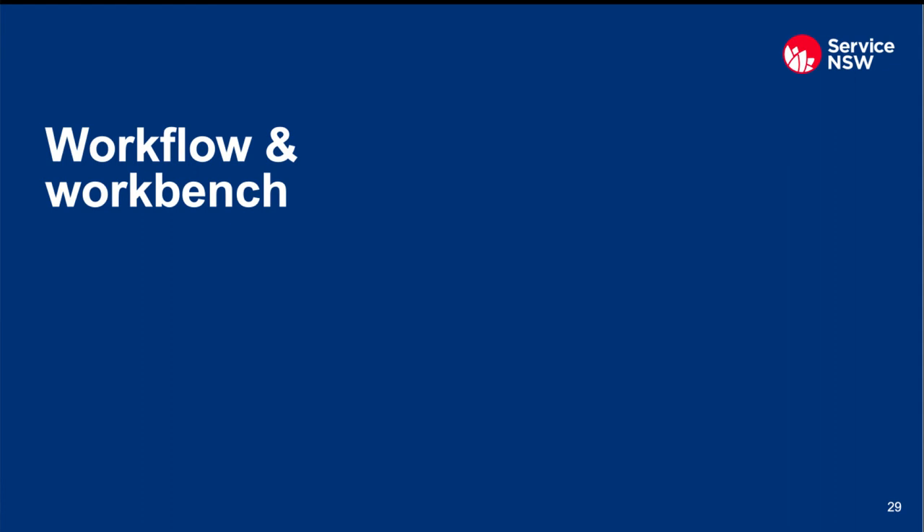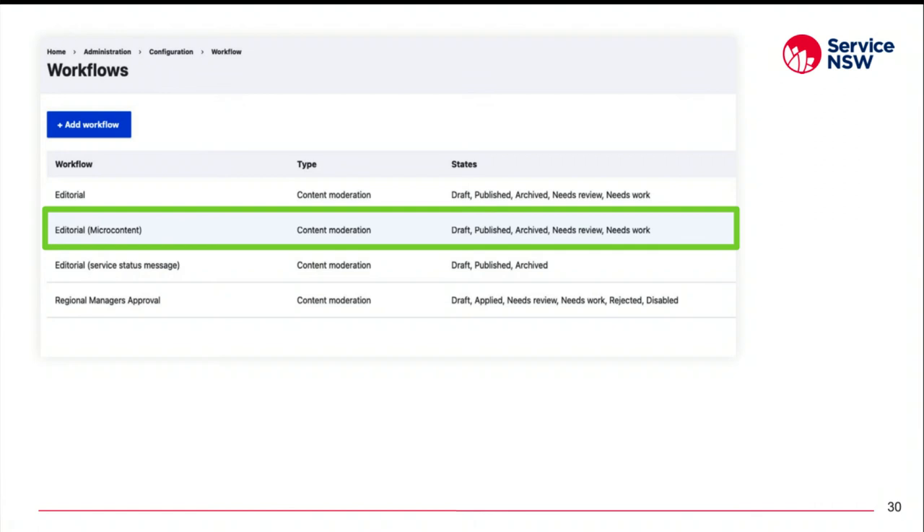In addition to specific user roles, we're also using a custom workflow and the Workbench Access module to further restrict what external team users see and can do in the CMS. We have a separate workflow for micro content, and a separate workflow gives us the flexibility to change workflow states and transitions without impacting the workflow that the site's main content uses. The roles assigned to external users only have access to the micro content workflow and only have transition permissions on that workflow.